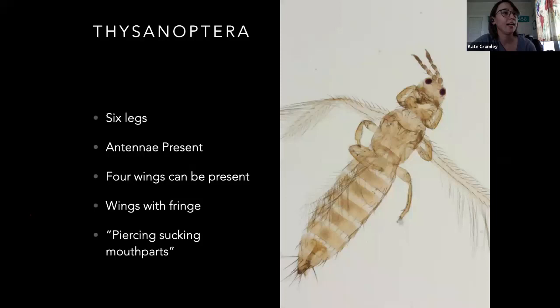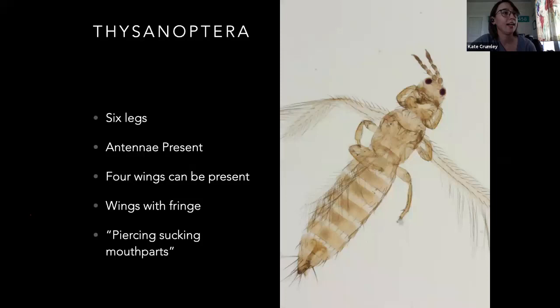Thrips — this is actually what I've been doing my thesis on. They also have six legs, antennae, and can have wings with a fringe on them — that's what the name means: 'fringe wings.' They have a piercing-sucking mouthpart with a punch-and-suck mechanism. They've got asymmetrical mouthparts: the left-hand side is like a hole punch and the other side is like a stylet. They can suck the plant juice out, feeding on one plant cell at a time. They puncture them as they go and suck the juice out. Whenever they leave damage on a plant, it'll usually curl the leaves under a little bit, and it'll kind of look silvery where they've fed.